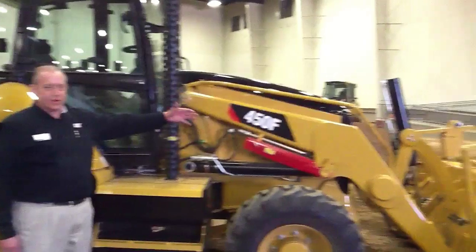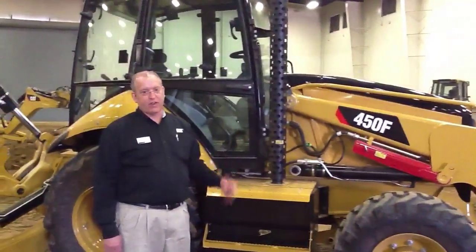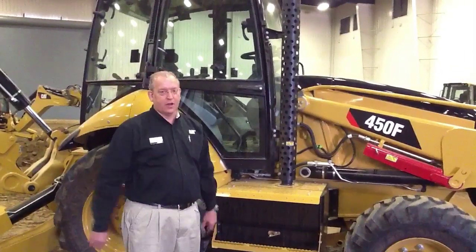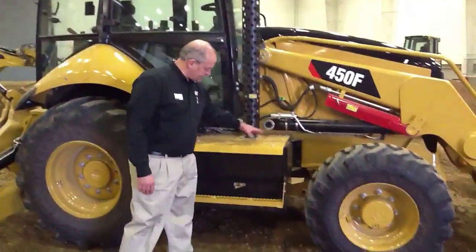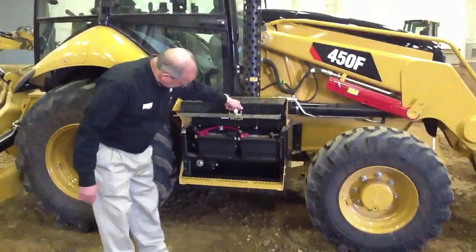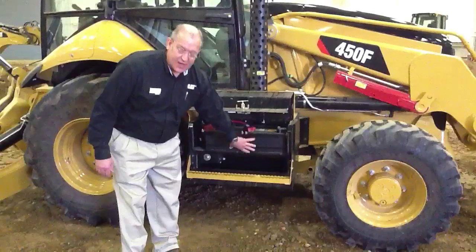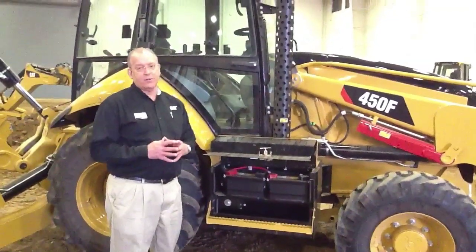Inside the engine compartment, as the exhaust comes out of the engine, we've got a back pressure valve there in the exhaust line. Normally that back pressure valve is wide open. Then the exhaust comes down into this box, and in this box is located our batteries, but behind that panel — a thermal panel there — is basically the heart of the emissions package.